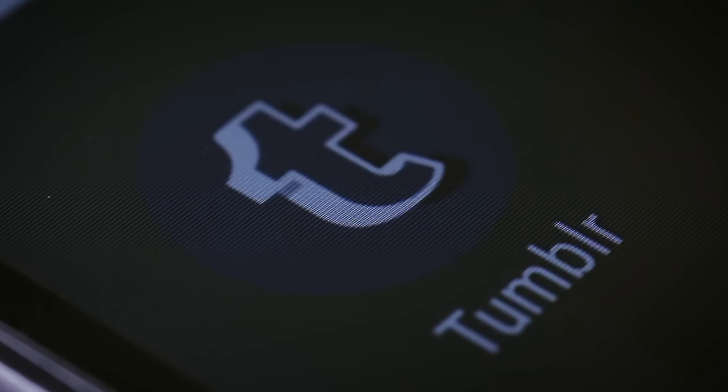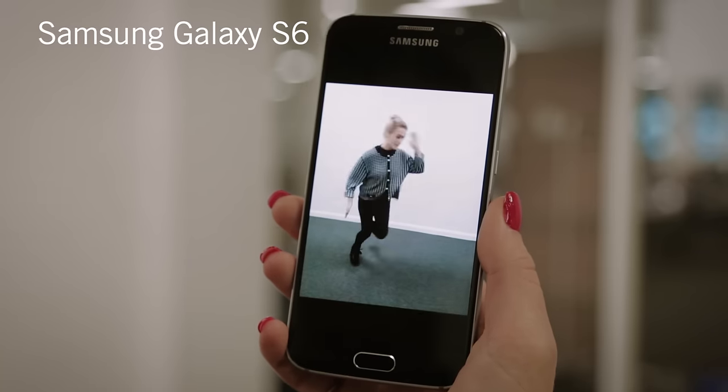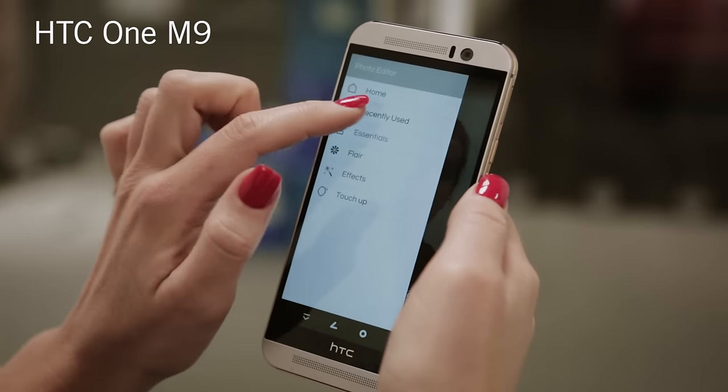To make the most of Tumblr, you'll want one of these phones. The Samsung Galaxy S6 has an animated GIF mode that lets you create brilliant moving photos with the 16 megapixel camera. Or there's the HTC One M9.